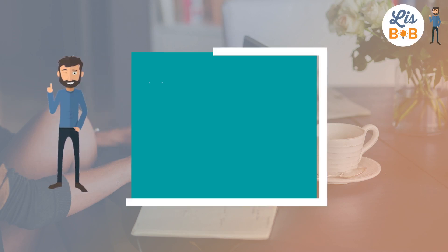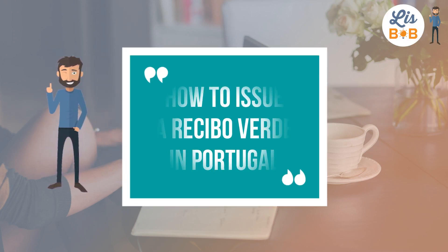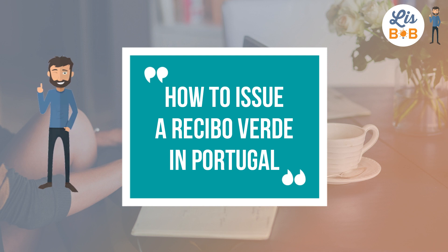Hi everyone and welcome to a new tutorial from Lizbub, the expat assistant. Today in this video I'm going to show you how to fill out and issue a Recibo Verde on the Financas Portal in Portugal.